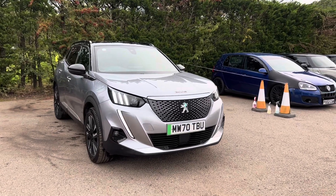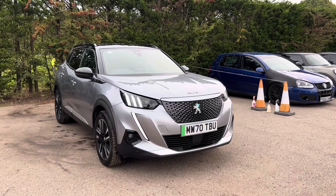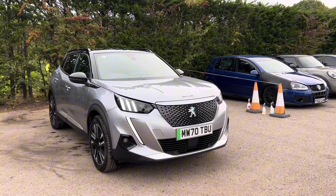Hello, Nikki from Motorview. Today we have a Peugeot 2008. This is finished in Camulus Grey Metallic. This is a GT line.